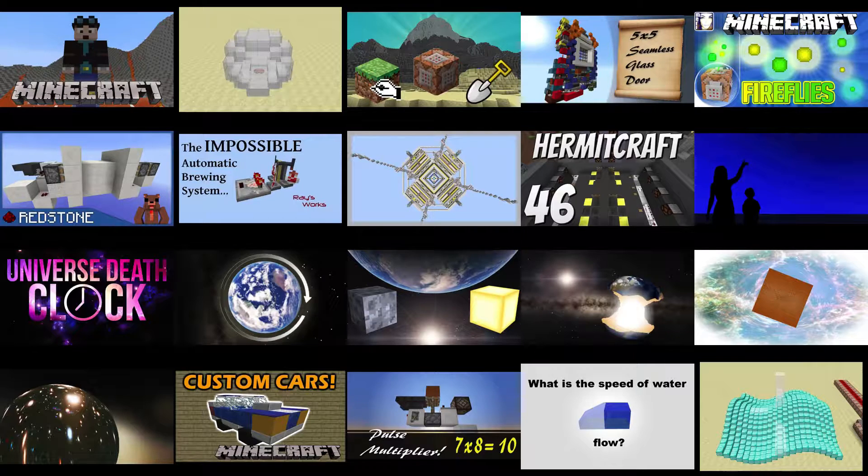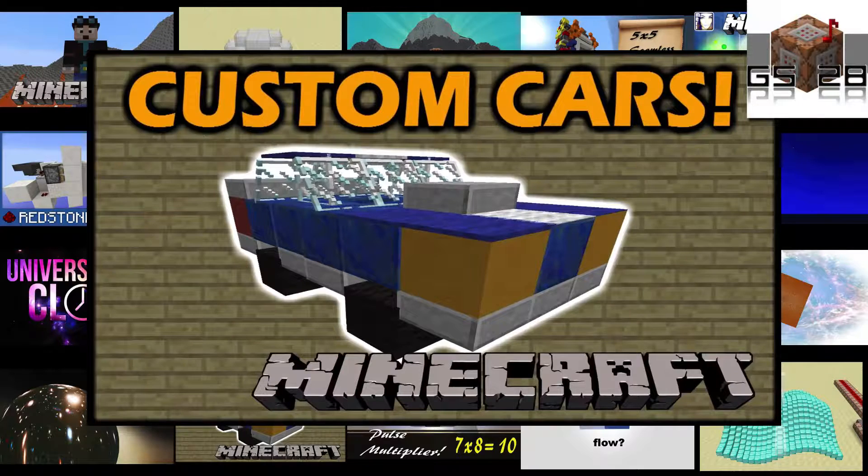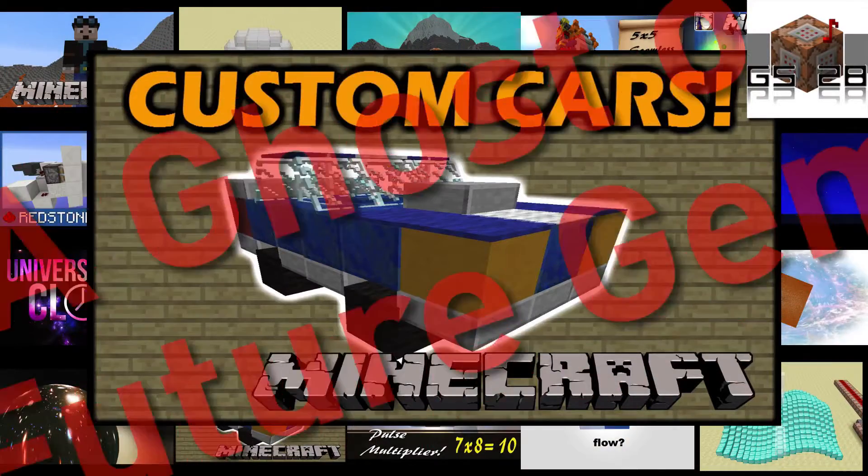The first honorable mention is GSHN28's Customizable and Functional Cars in Vanilla Minecraft. This would have been a gem, except that since this video's release, GSHN has released a far better updated version, which we will cover in a later episode.